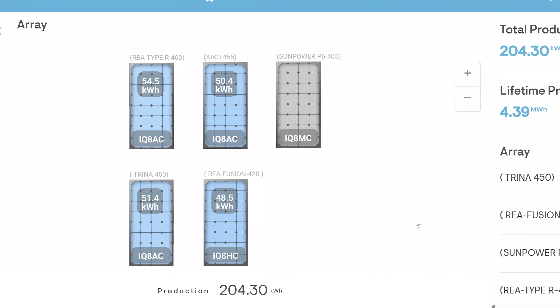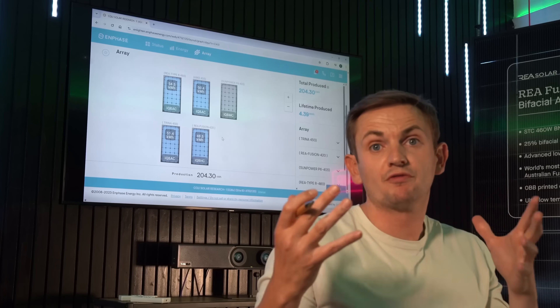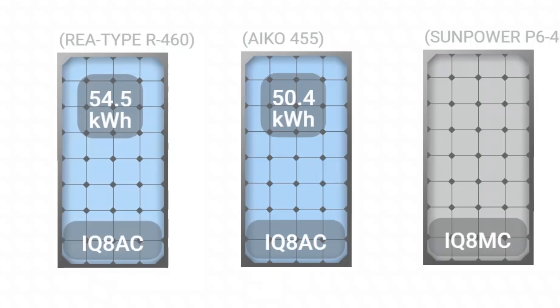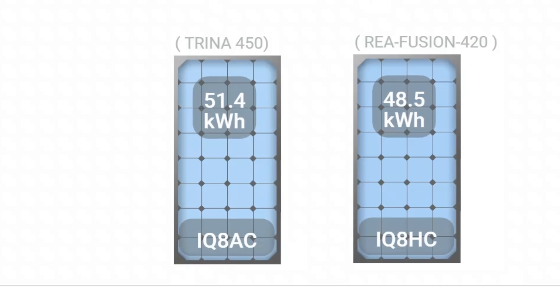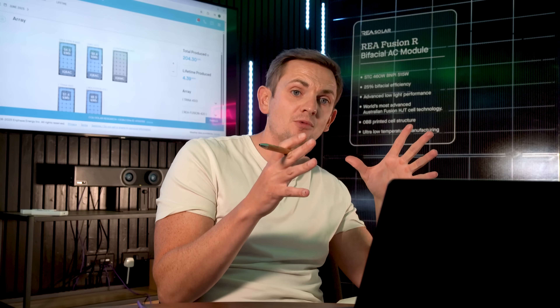This dashboard is actually an Enphase login for Central Queensland University's solar research project. It's a two-part test: we're looking at microinverters but also at how different panels perform. The test is for five panels. Top left we've got the REA Type R 460 — that's this one here. We then have the Eiko Neostar 455 watt version, a SunPower P6 405 watt, a Trina Vertex 450 watt, and the original Fusion 2 at 420 watt. The SunPower isn't currently in the test — it's being decommissioned because something else is getting replaced. Have a guess what it is and leave a comment below.